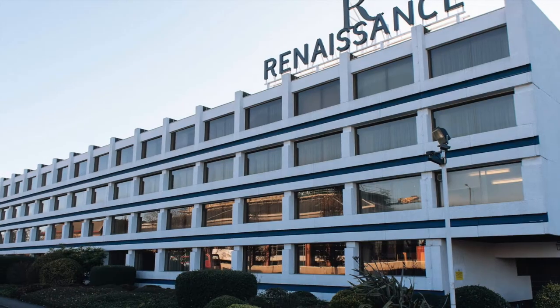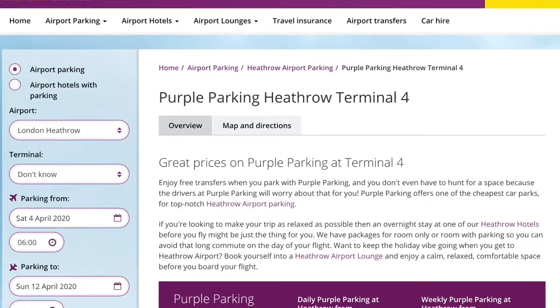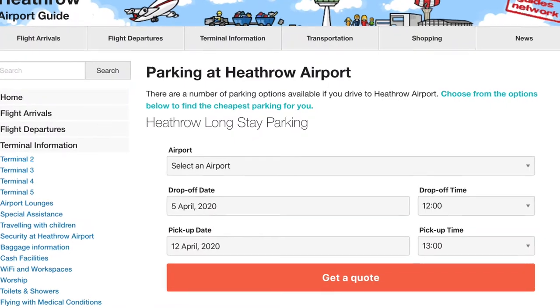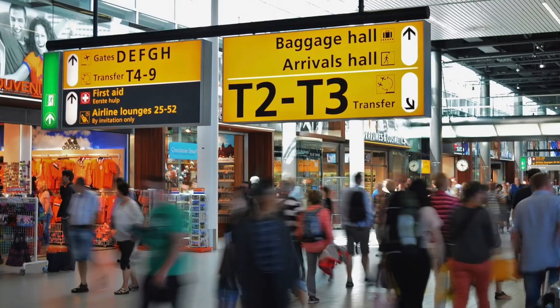We can help you with this search if that's the way you want to go. Hotels will also offer a shuttle service to the various terminals, as will the long-stay car parks.